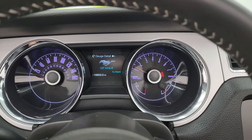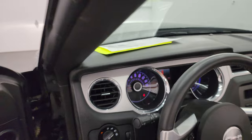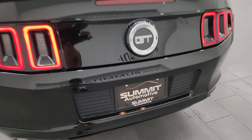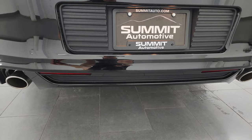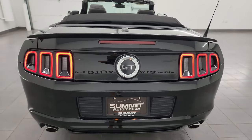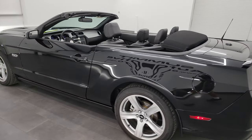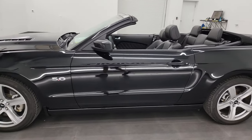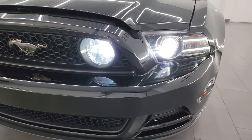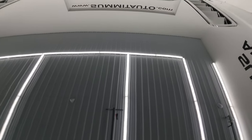It starts right up — no check engine lights or anything like that. It definitely has stock exhaust, and it sounds really good. I love those LED tail lamps. There are the HID headlamps, LED fog lamps, and LED running lights — they are extremely bright. I've got the same ones on my car.